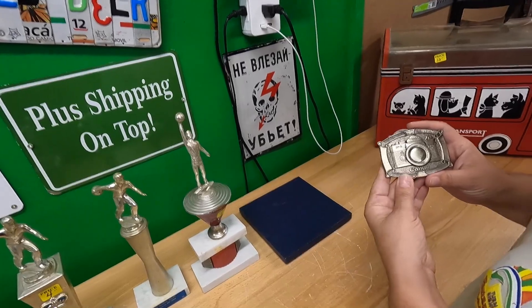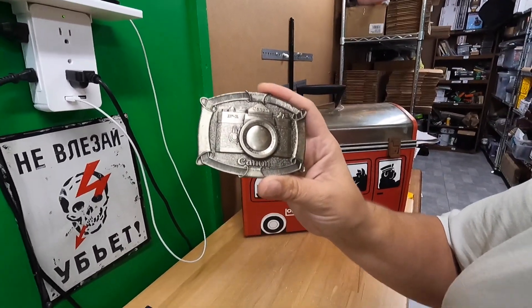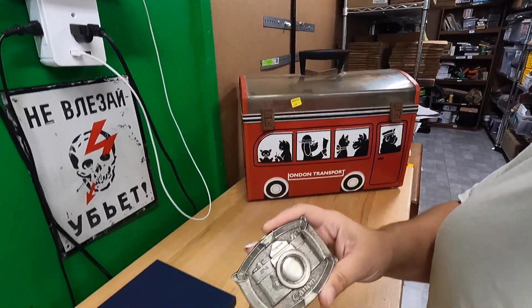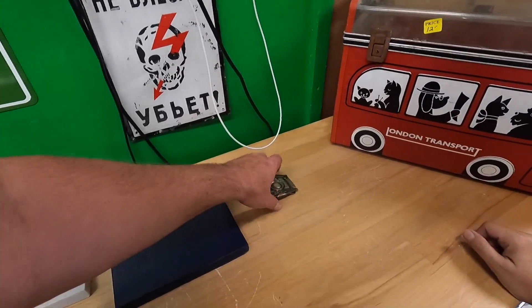This next one is a unique belt buckle with a Canon camera on it — the Canon F1 SLR with the Canon logo. We paid two fifty for it. It's only worth about fifteen to twenty dollars but it's really neat.